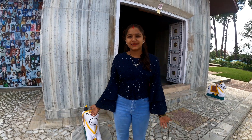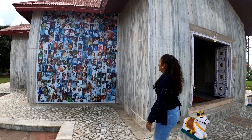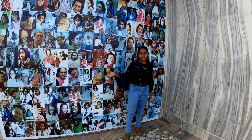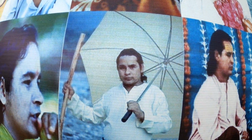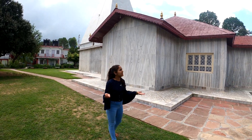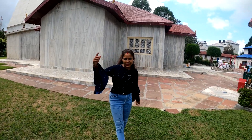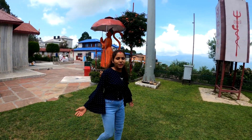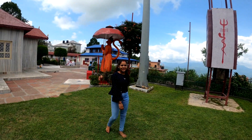So guys, you can see the Mandir from the darshan area. Here is Swami Ji who sits at this Mandir - he is doing all this. You can see this Mandir clearly. Let me show you the Mandir. That's beautiful. You can see the bottom of the Mandir. Let me show you the Mandir from the other side. That's beautiful.